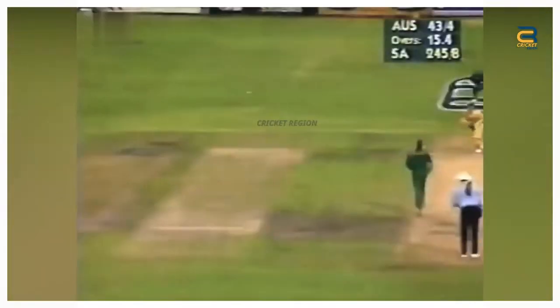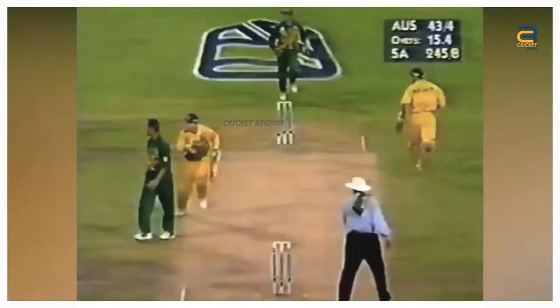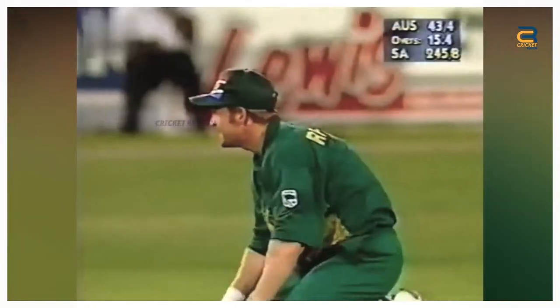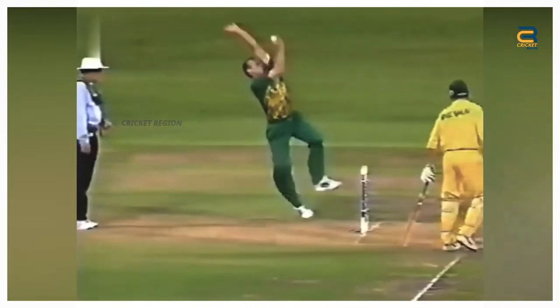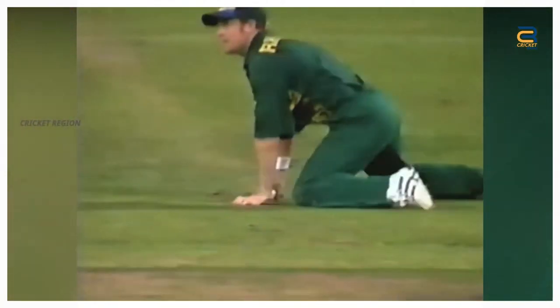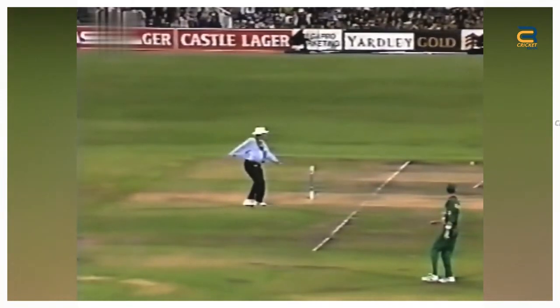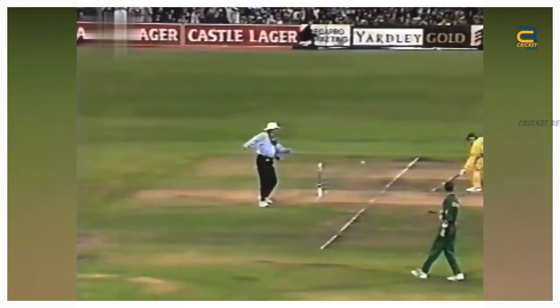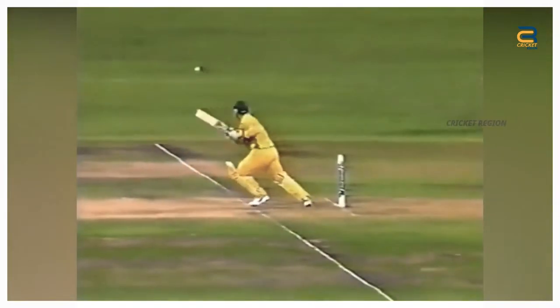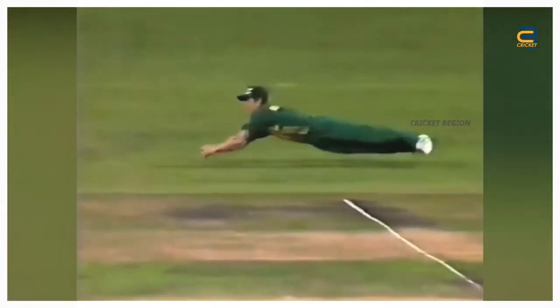Number 6. Jonty Rhodes' best fielding moment came in the 3rd ODI of the Australia Tour of South Africa at Cape Town on April 2, 1997. Ian Healy played a back-foot drive shot towards the point region. The ball looked destined for the boundary, but Rhodes, fielding at point, had other ideas. He sprinted to his right, dived full length and plucked the ball out of the air with his right hand. In the same motion, he landed on the ground, turned and threw the ball towards the stumps at the non-striker's end.